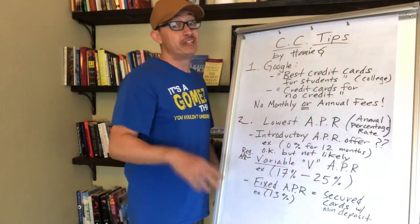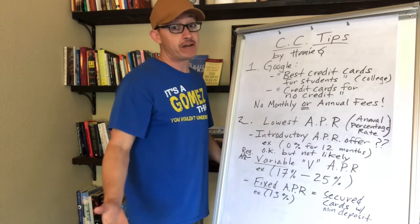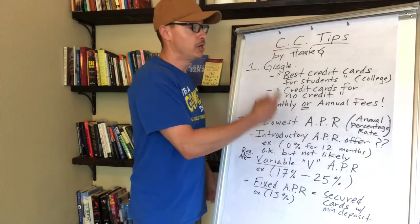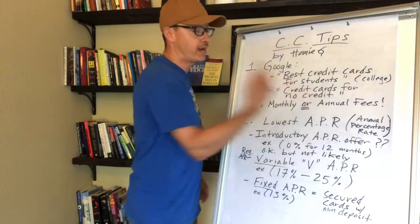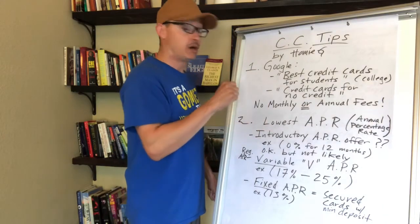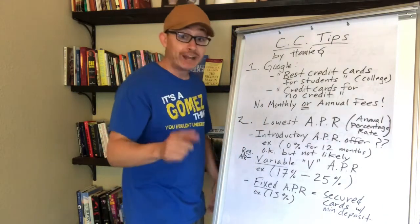Now if you're not going to college and you're just gonna hang out at home or work right after high school, type 'credit cards for no credit' into Google. That will be just for you — you'll have options to apply for a credit card online.